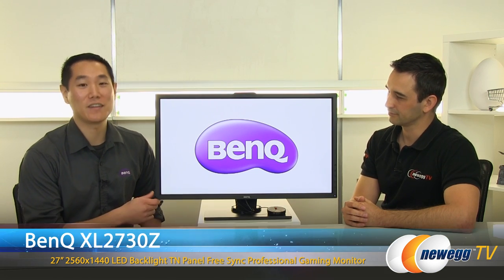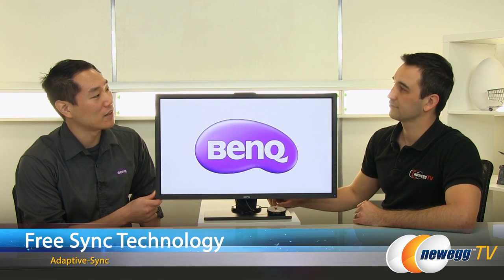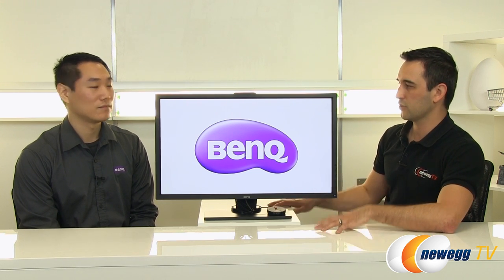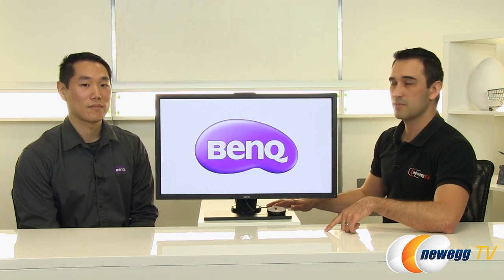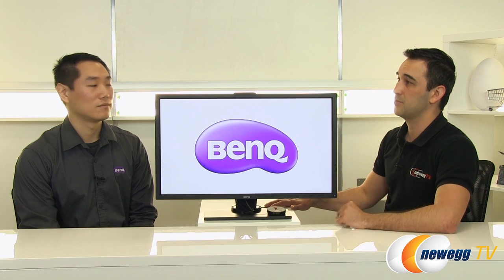I want to start with the FreeSync monitor, the XL2730Z — our newest and greatest monitor. We worked with AMD to implement their FreeSync technology to create a stutter-free, smooth experience, matching the GPU's refresh rate to the monitor. FreeSync is one of the new variable refresh rate technologies, and it's much better than V-Sync, which introduces input lag. The GPU compatibility list is at amd.com/FreeSync.